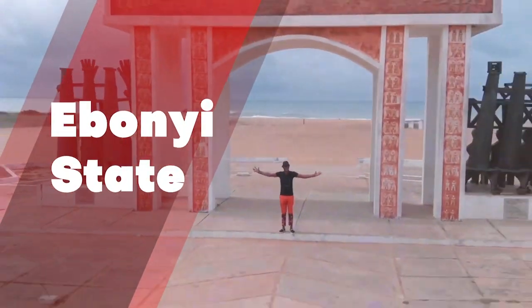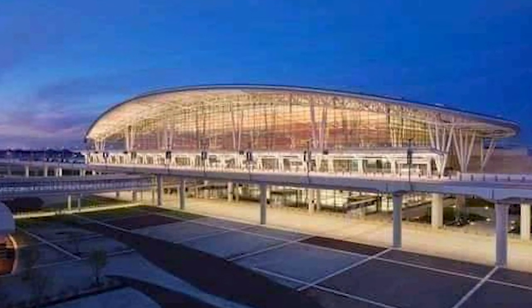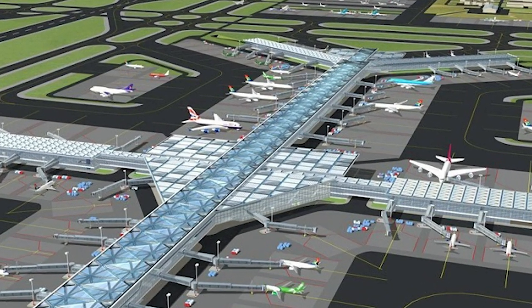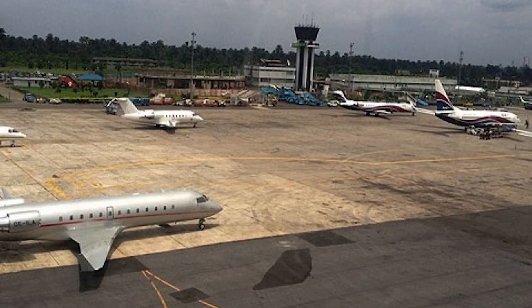Ebonyi State: the best project in Ebonyi State is the ongoing construction of the international airport in the state. The governor has given his word that it will be completed in 2022 and deployed for immediate use. The airport, when completed, will be among the largest and most spectacular in the country, with a very unique terminal.